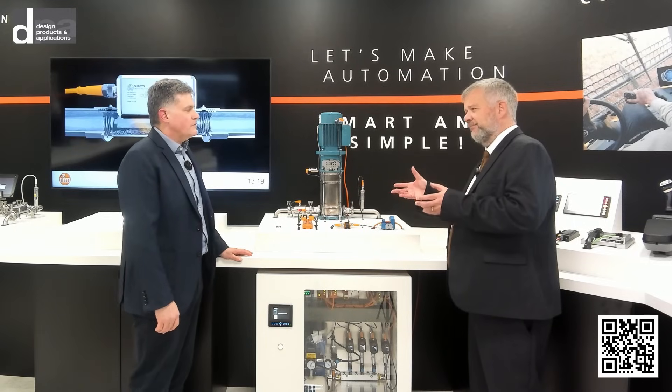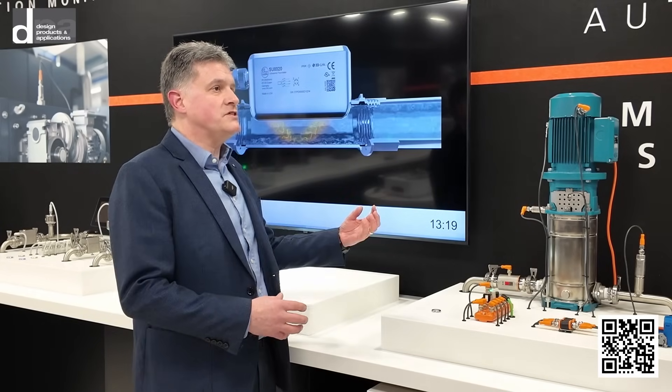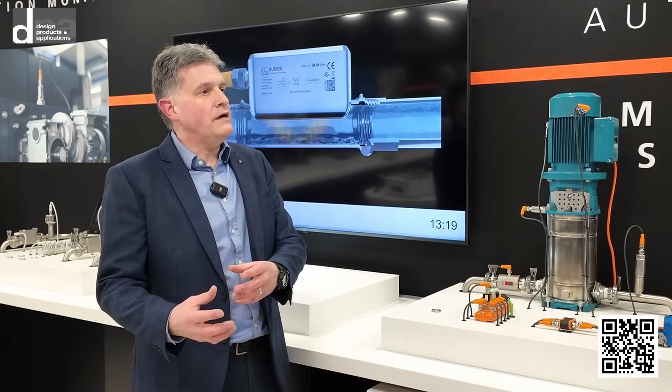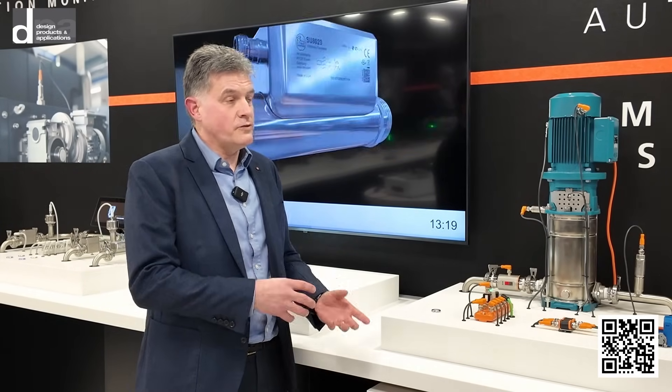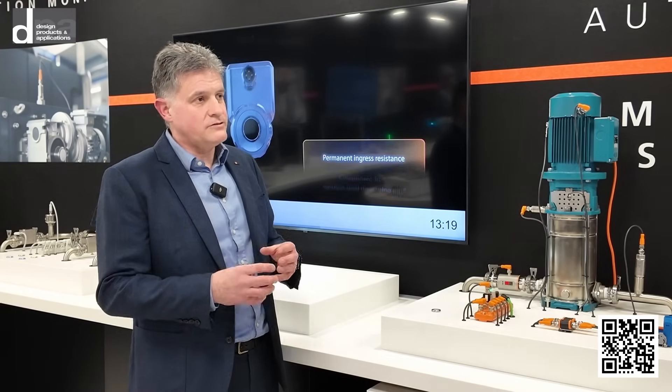You've talked about keeping it simple and giving the customer a quick return on investment — let's have a look at the IFM Innovation Center to see how that's achieved practically. When we talk about machine health, we're normally looking at the reliability of the machine and trying to predict when you need to maintain it or before it's about to fail.